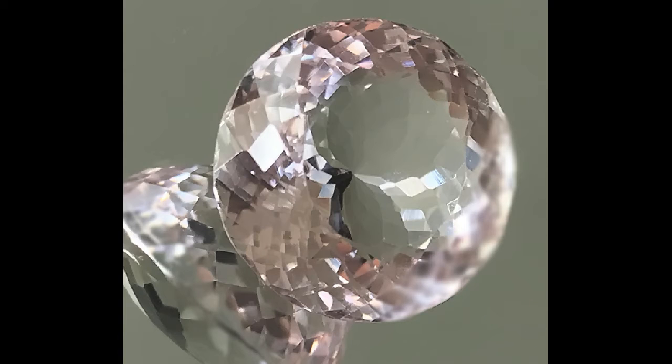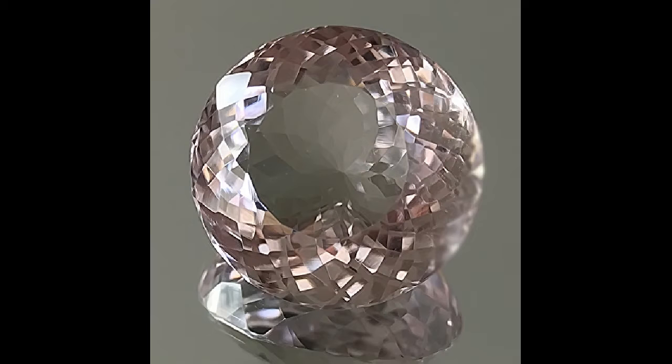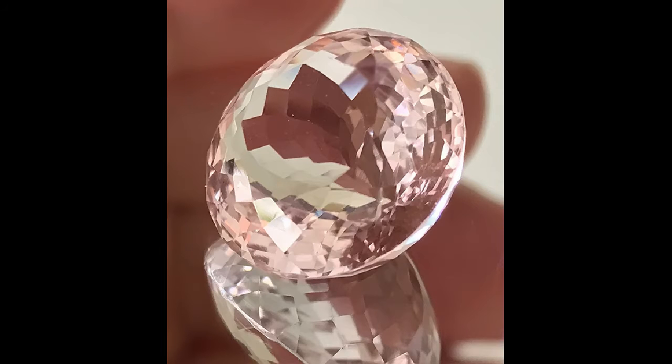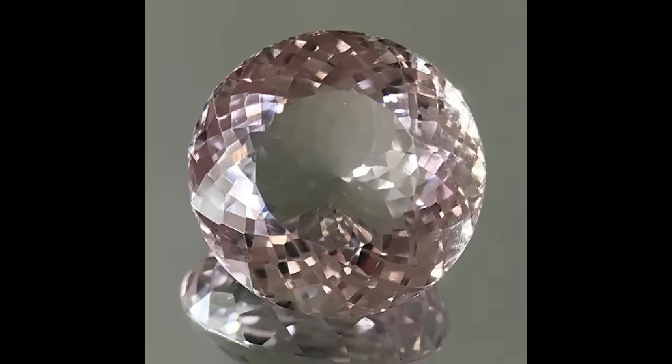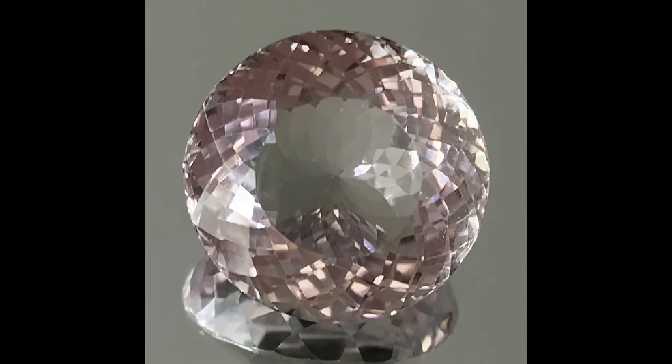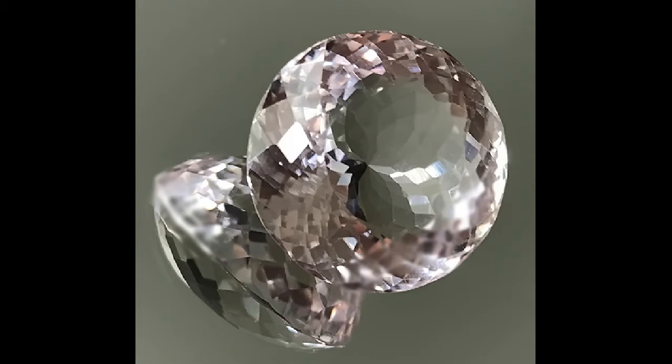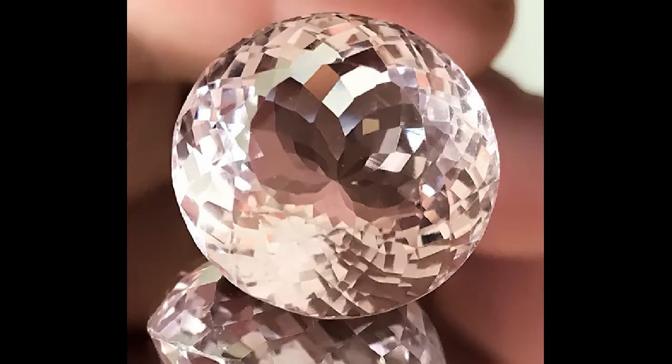Hi, thank you for coming and having a look at this video. This is amethyst and it is the palest whisper pink — it is very, very beautiful silver pink and the luster is fantastic, the cut is fantastic. Now I love bright colors and rich colors, and as an artist I actually head right into the deepest, brightest, richest colors I can find. But that's not to say that I don't actually really love equally the most elegant pastel colors.